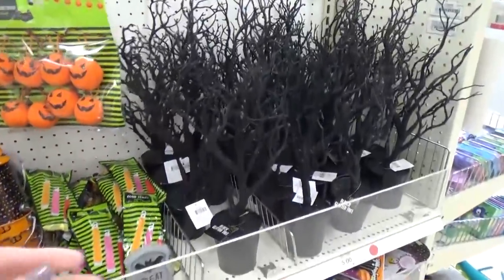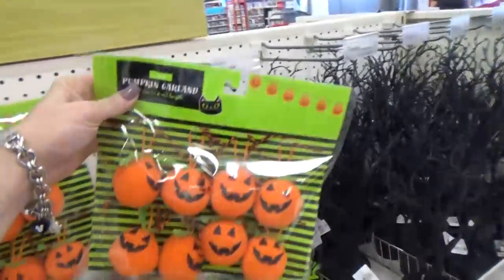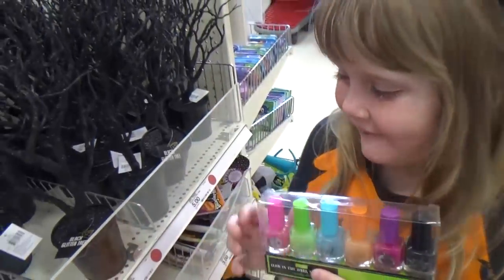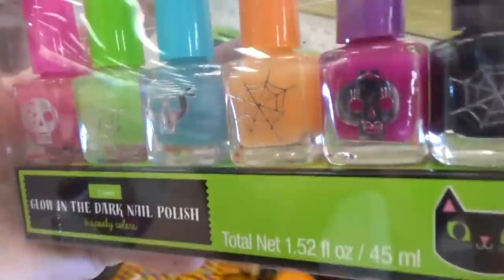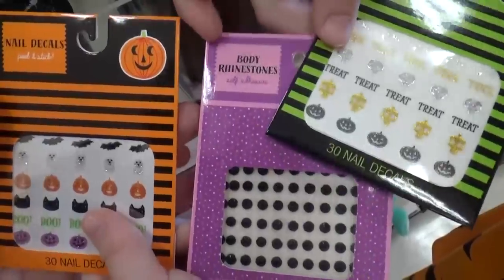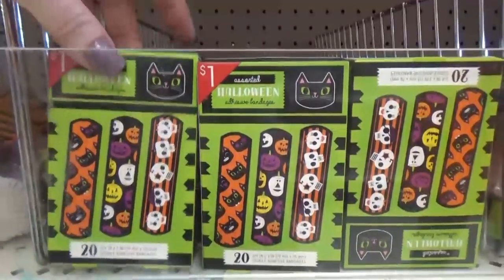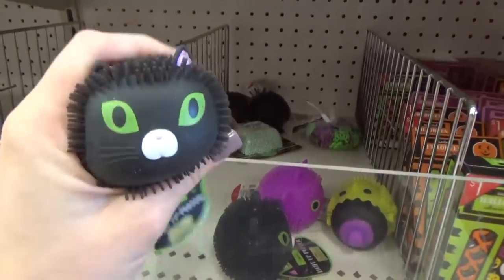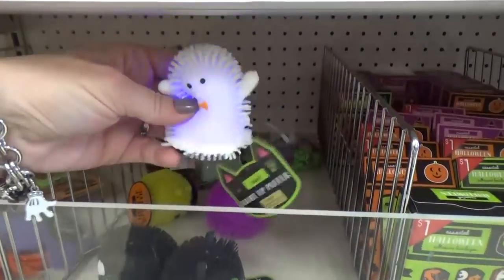Kenzie thinks the spooky tree looks weird, but I think it looks like Disneyland — I kind of like it. I'd love to get these little pumpkin garlands to hang on it. Kenzie found Halloween nail polish that's actually glow-in-the-dark, which comes in lots of different colors. They also had nail stickers and rhinestones. And check out these Halloween band-aids and little squishy toys — let me know in the comments if you love squishy toys as much as I do. They're just a dollar and some even light up.